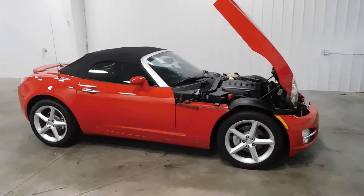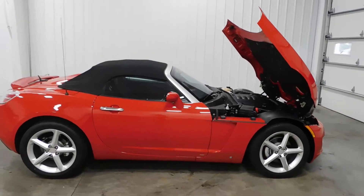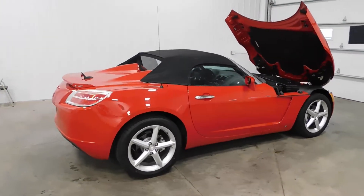This vehicle comes with a clean Carfax, so that means no major dings, dents, scratches, flood damage, frame damage — whatever damage, guys, it's got none of it.